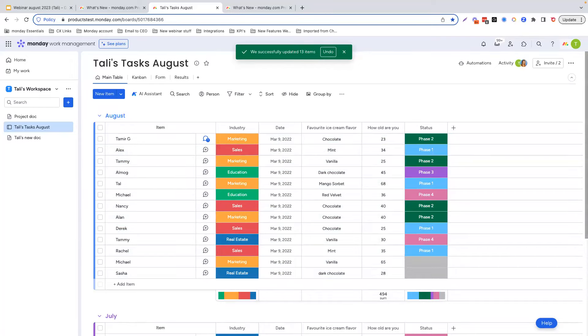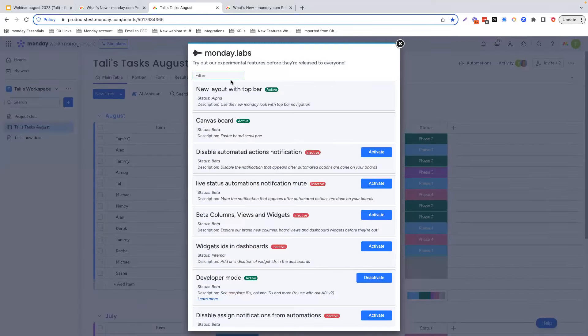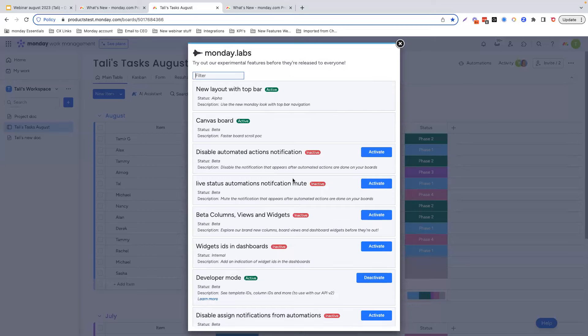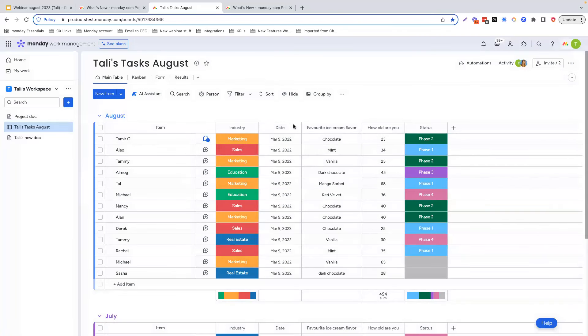Somebody asked: I don't see the AI assistant — where can I find it? As I mentioned, this is a new release, so some of you might not be seeing this on your account. What you will do is activate it within Monday Labs. Go to your admin section and go to Monday Labs, then type in AI. You'll see an option that says activate — all you do is click activate, exit, and your page will automatically refresh. You should then be able to see the AI assistant on your board as well as from within the doc. Definitely go turn it on and start using it and let us know your feedback.